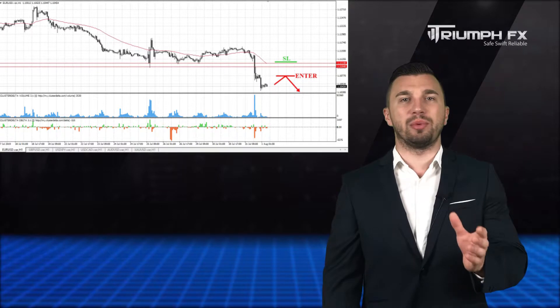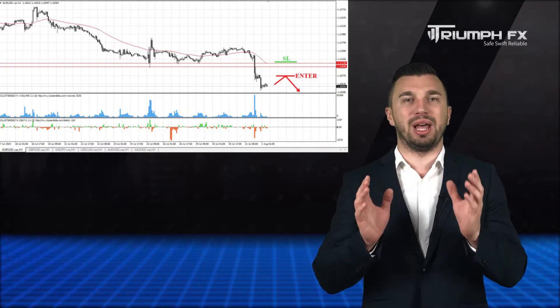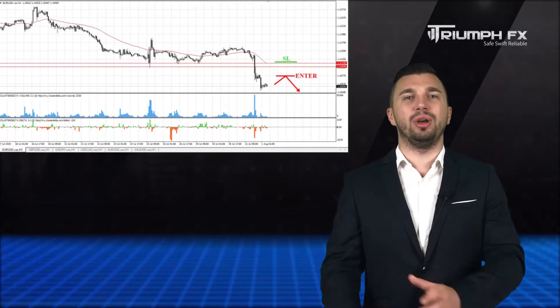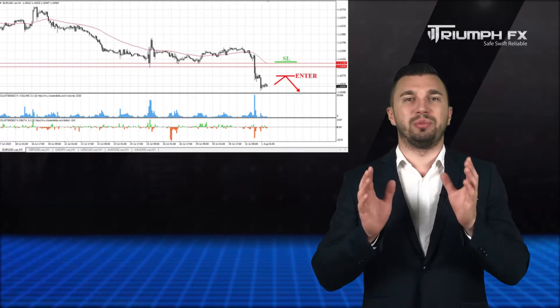We can enter the market at the smooth upward correction in order to get an acceptable entry point. A stop loss should be placed above the new level of resistance, and the potential of the deal is more than 100 points. So with the EURUSD, short positions should be in priority.